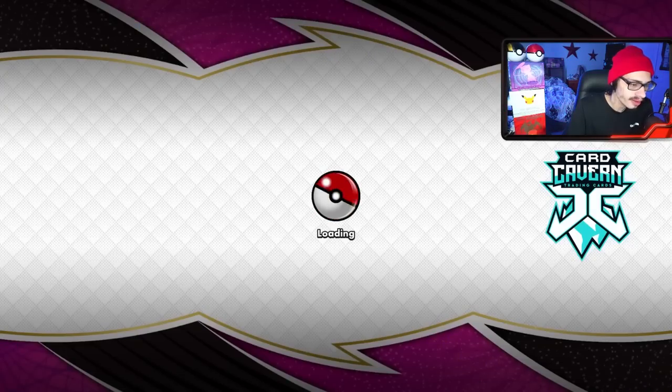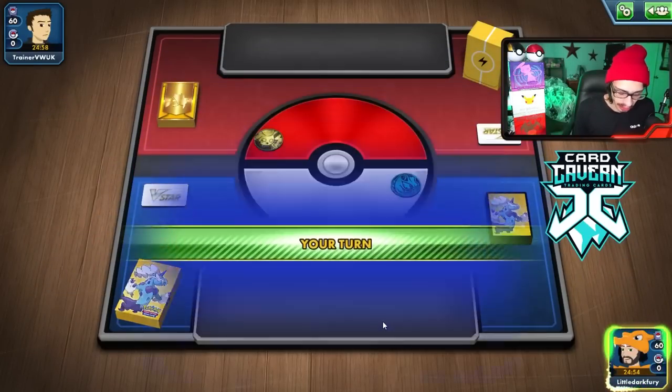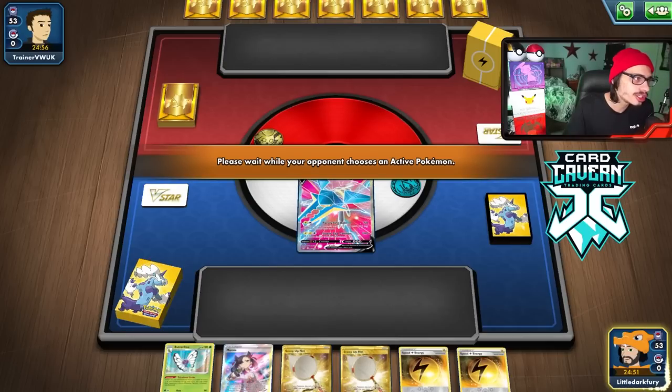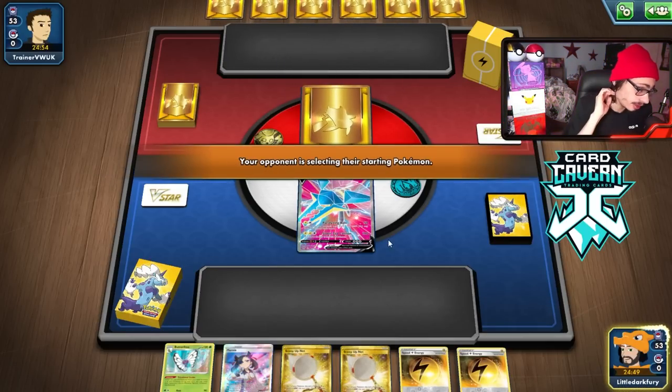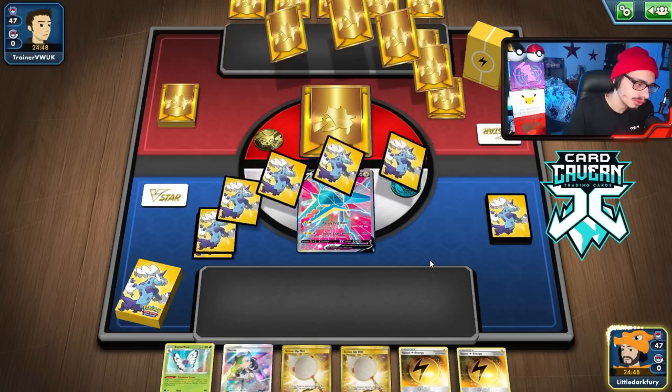We get a present box - 25 coins. Okay, we're going first again and we're up against a Lightning deck, could be a Flaaffy deck. All we want to see in our starting hand is Vigavolt plus Energy. We got Vigavolt plus Energy - I'm happy. It might be a Bolthound deck, could be Tapu Koko. We see Luxray - okay, let's do this.